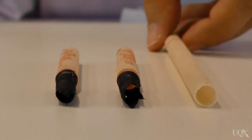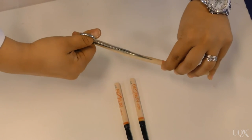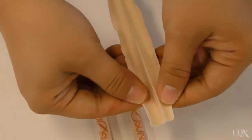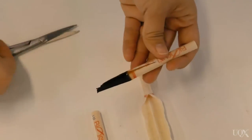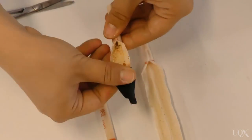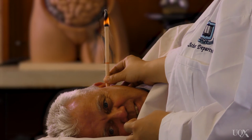People that claim that this technique works demonstrate by showing first what is in an unlit candle. This is compared with what is collected from our subject, in this case Mr McDowell. And as you can see, there is some residue inside this candle. Some people would say that this is the waste that was drawn out of Mr McDowell's ear.